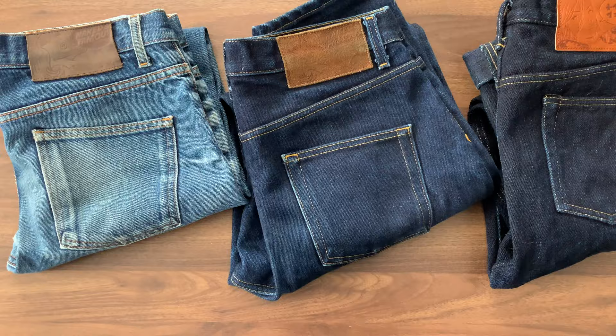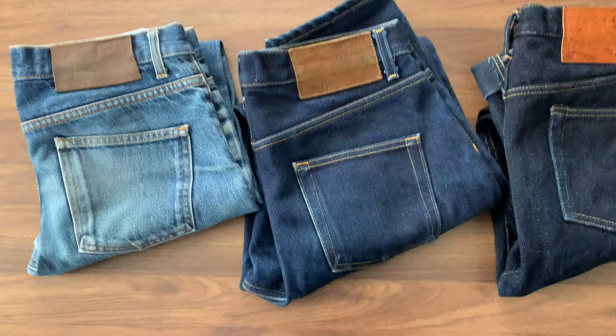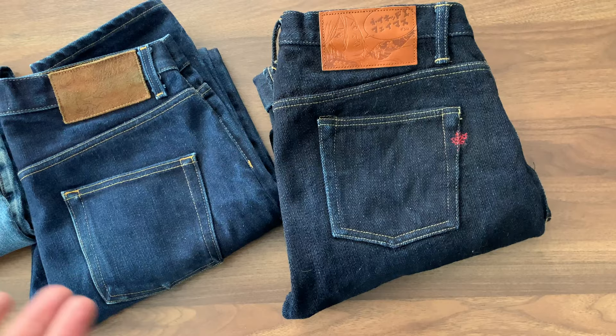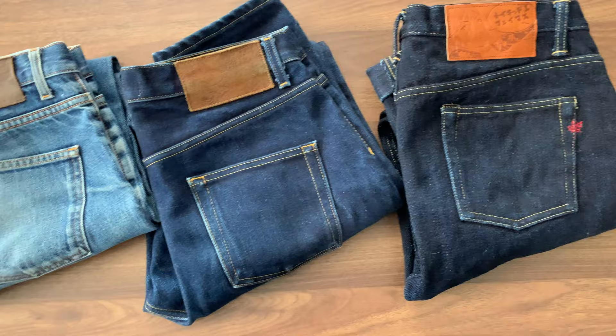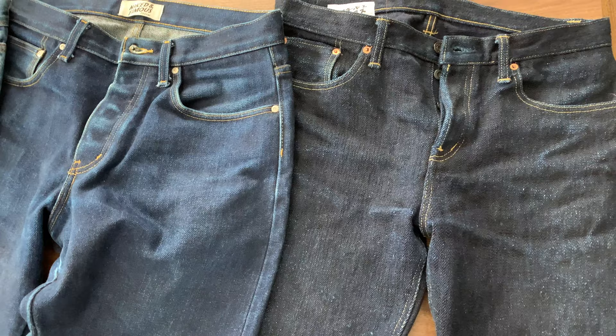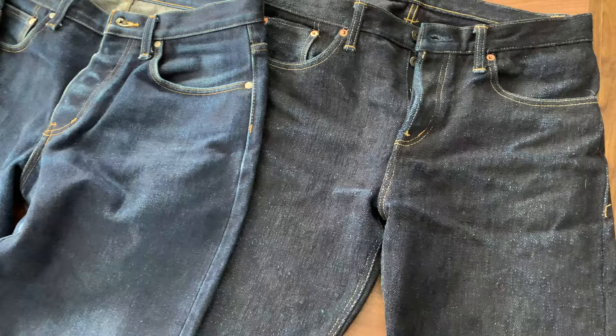In this short video I want to show you how Naked and Famous jeans fade. I have three different variations — three different jeans with three different denim and three different fades from the brand. It's a Canadian brand and they do a great job with their jeans. They are still pretty affordable and they do some crazy stuff with absolutely different materials and colors — crazy in a good sense.